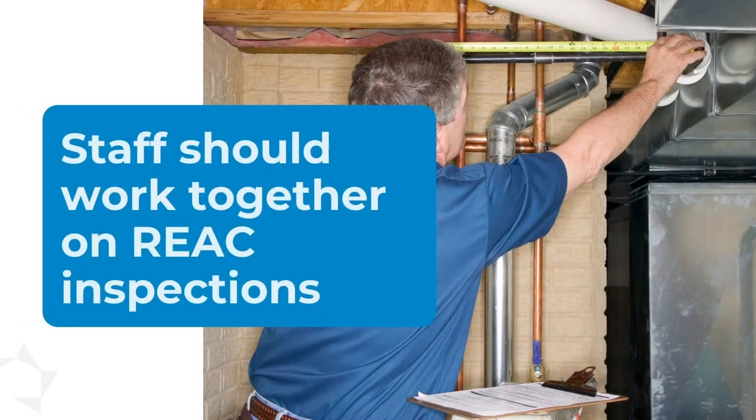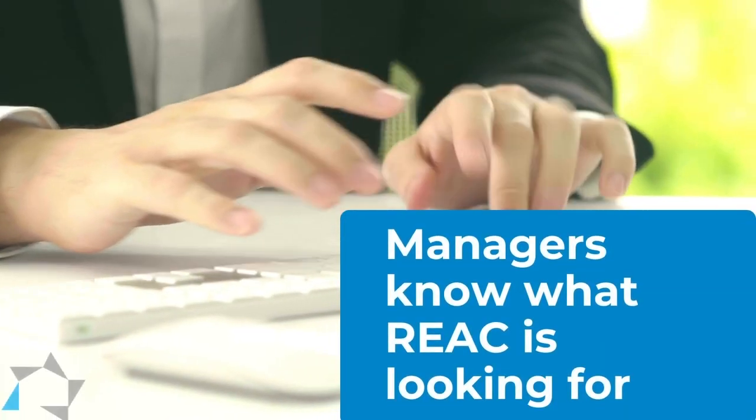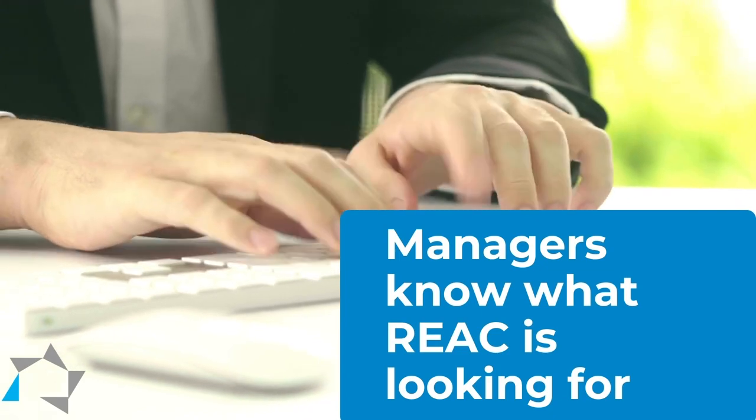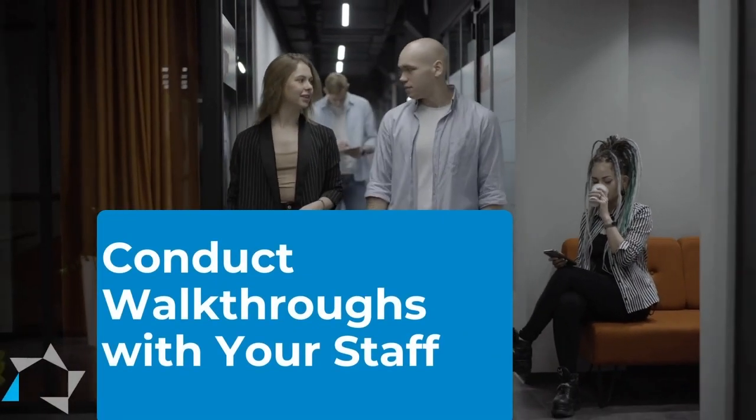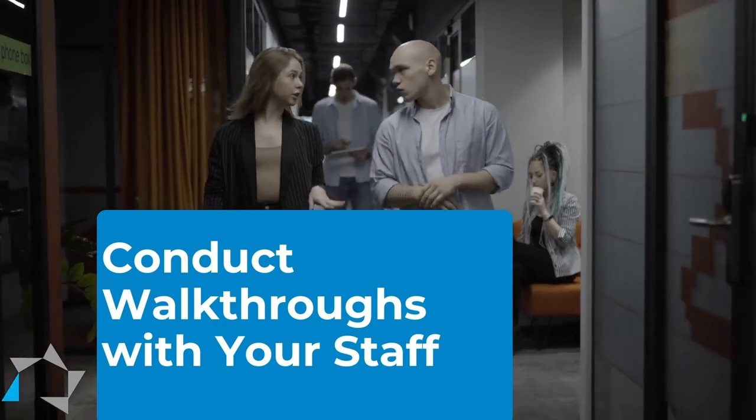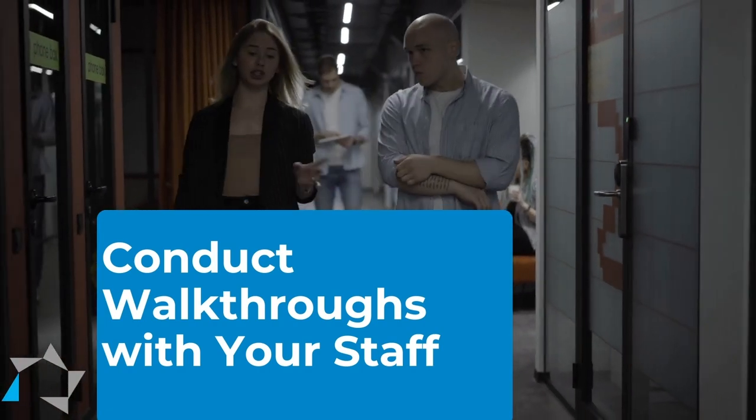So often I have maintenance tell me, well managers never inspect the units with us, we go on our own. You know what REACT's looking for and sometimes maintenance doesn't, so it should be a team effort for you all to go out together. Conduct the inspections and the walk-throughs together.